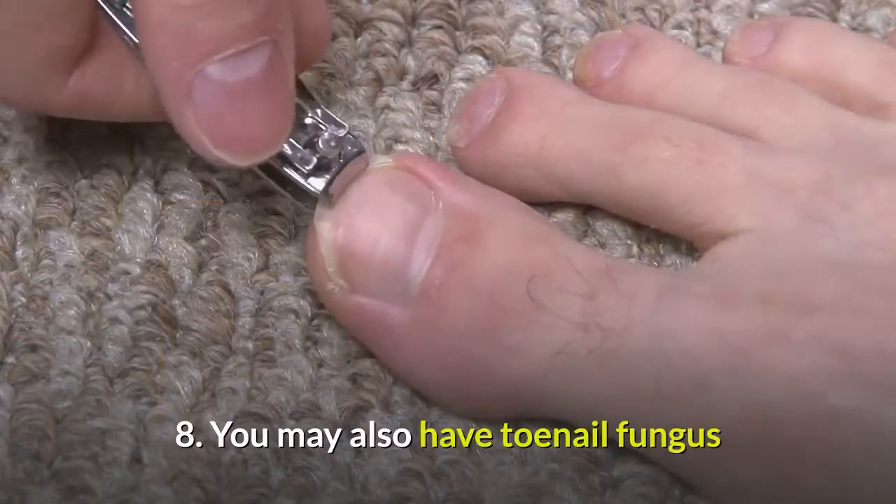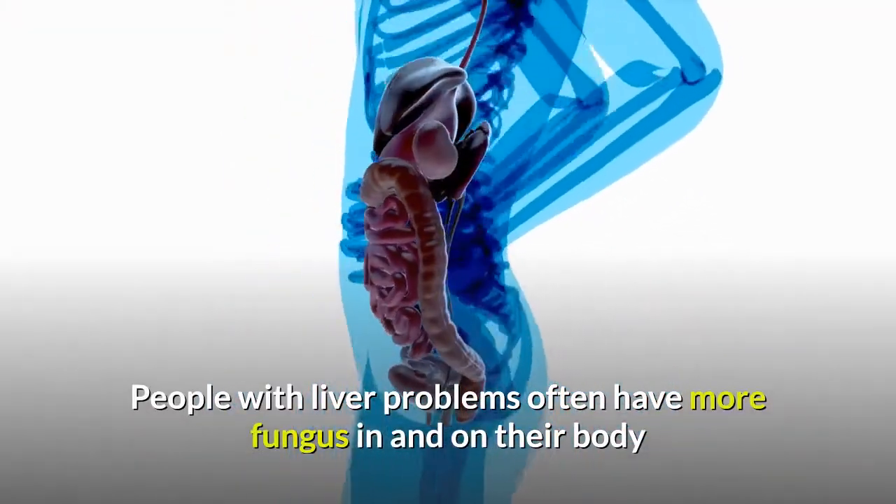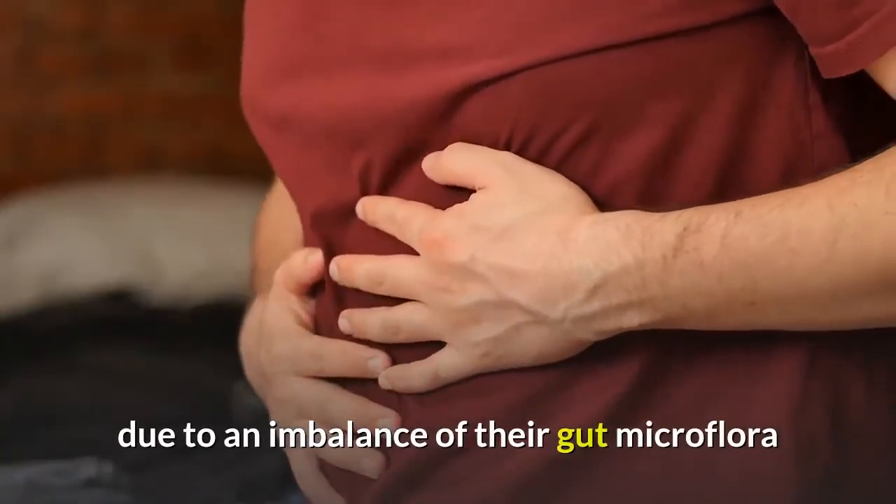Number 8: You may also have toenail fungus. People with liver problems often have more fungus in and on their body, due to an imbalance of their gut microflora.